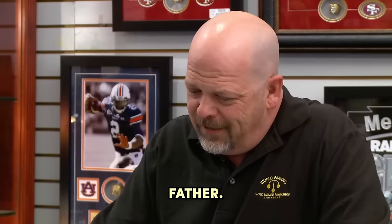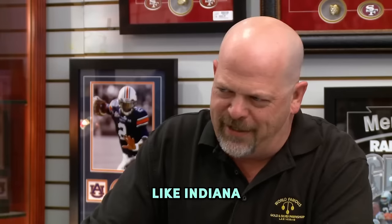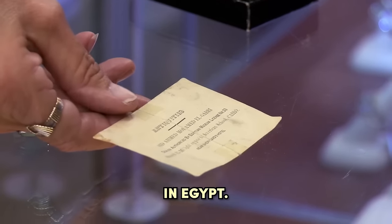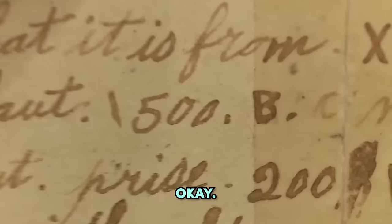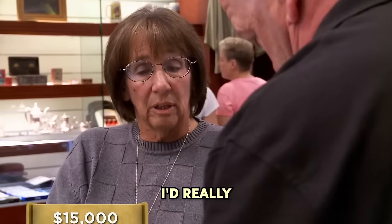So was your dad, like, Indiana Jones or something like that? Not in the least. That is the card from the guy that sold it over in Egypt, and he wrote on the back that it's guaranteed that it's from the 18th dynasty — 1500 BC. So I'm assuming you want to sell it. Yes I do. And how much would that be for? I would like $15,000 for it. Do you mind if I have someone look at it? No, that would be great — I'd really like that.